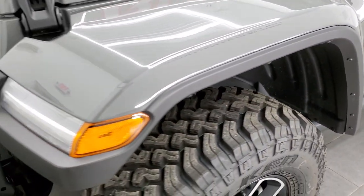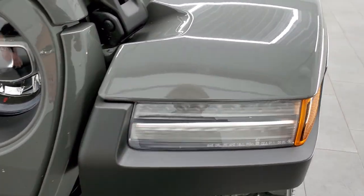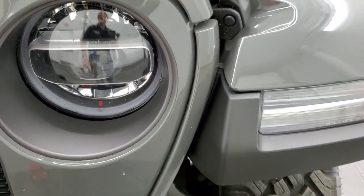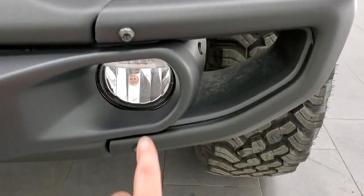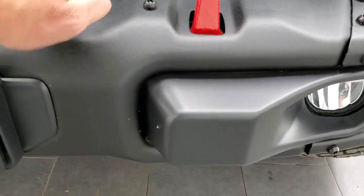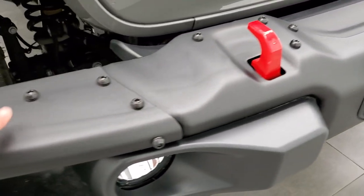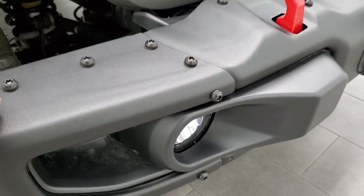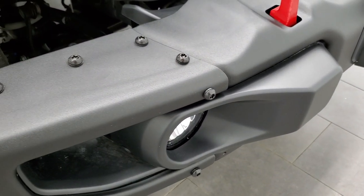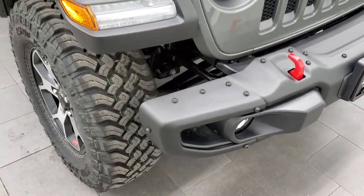Now the LED lighting group gives you the LED running lights in the fenders. You also get the LED headlamps as well as the LED halo ring around those headlamps. You also get the LED fog lamps down here. Now the metal bumper is solid metal all the way across. You can take these side pieces off — that's why they have all the bolts on there — so that you get better clearance with your tires when you're going off-road and doing extreme off-roading.